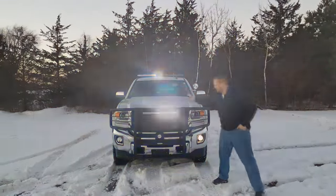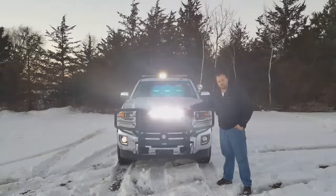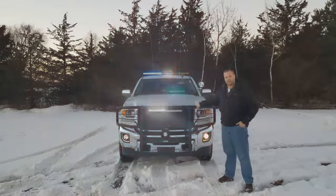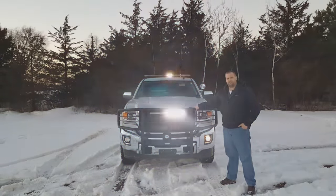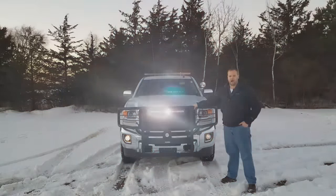To start off, this is a Go Industries push bumper. It's got the Ultimate Armor, which is essentially like a Line-X bed type coating that they put on here. Really, really heavy duty, a lot better than your standard powder coat that's really prone to chipping from rocks and whatnot.